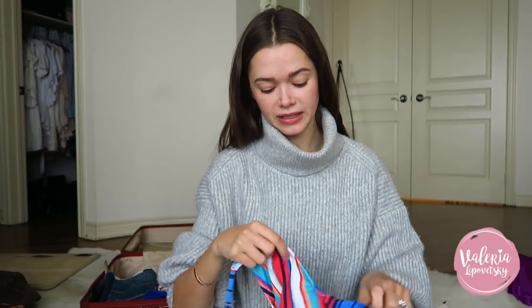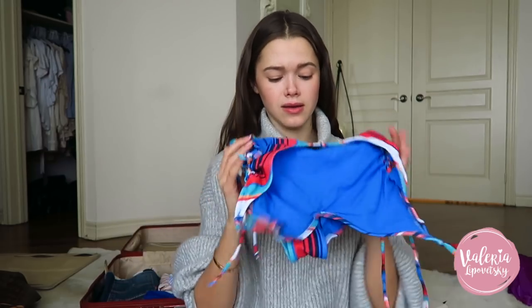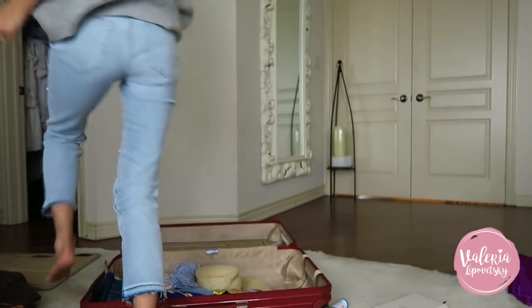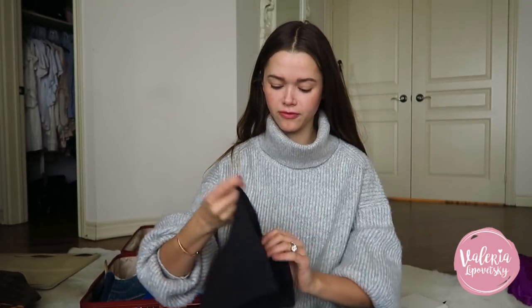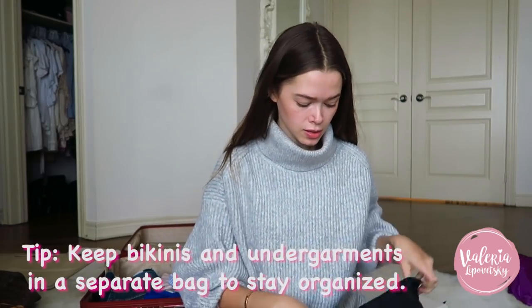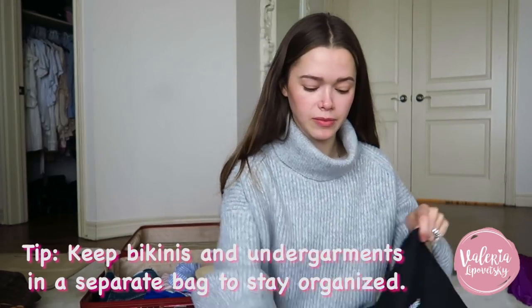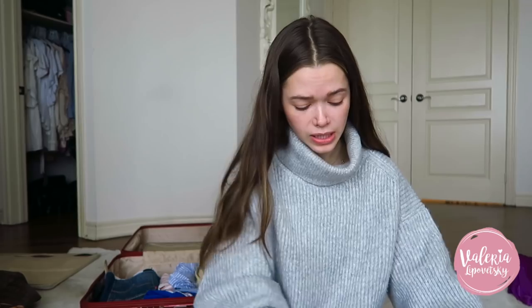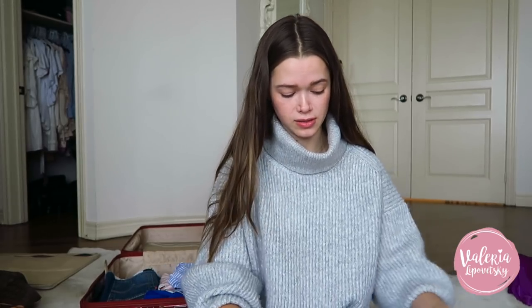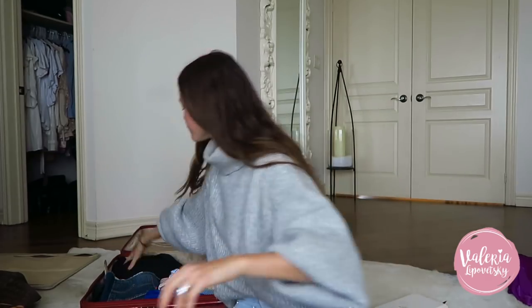Now is a great time to shop for bikinis because they're on sale. I'm putting all my bikinis into a garment bag — well, a shoe bag. What I love to do is put bras, underwear, bikinis, and socks all in a garment bag so it's organized. When I get to the hotel I just keep them in there and take out whatever I need. That way I know where everything is.